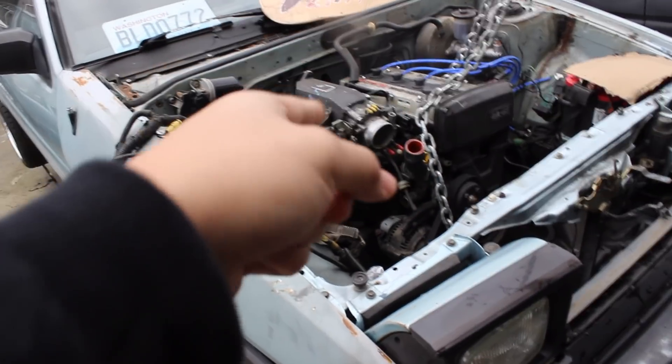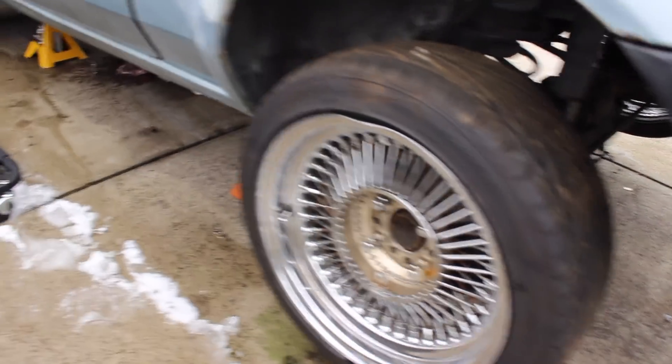These are both SR5s, so these are motor-swapped into them, which means they should be really easy to pull. These are the bent wheels. We're just gonna get cracking and start pulling this engine — I don't think it should take too long.